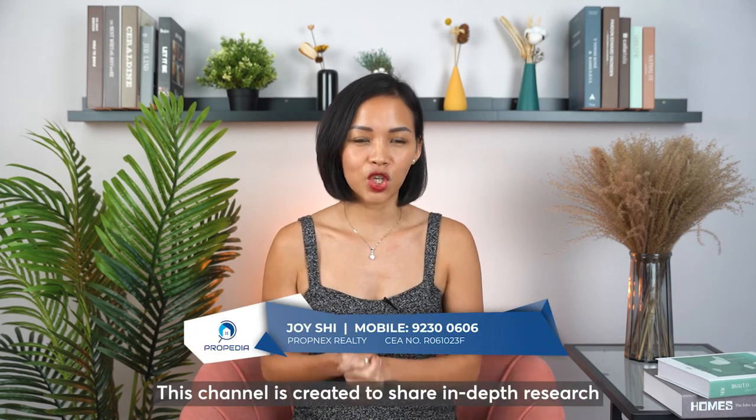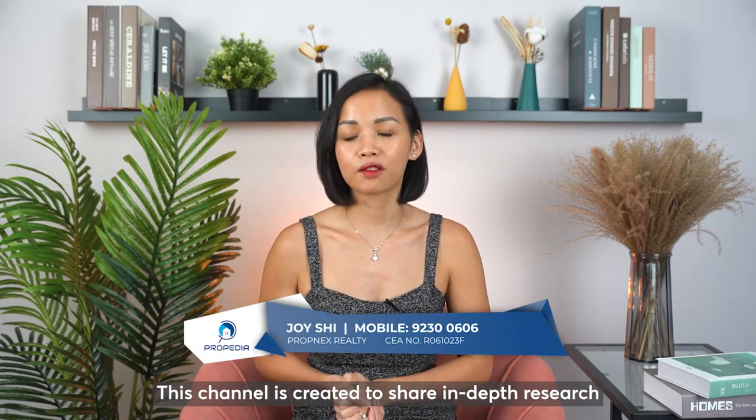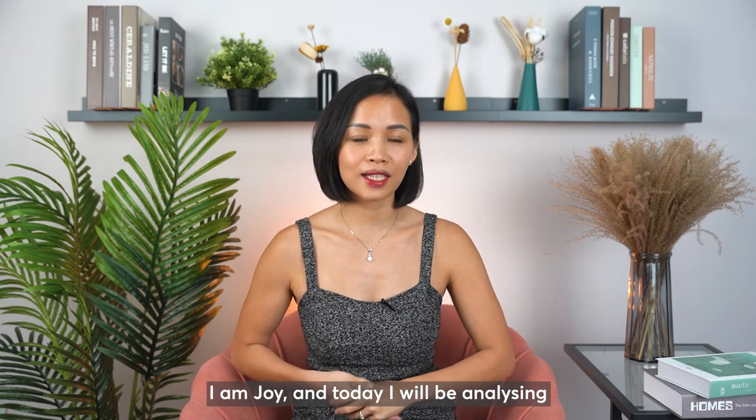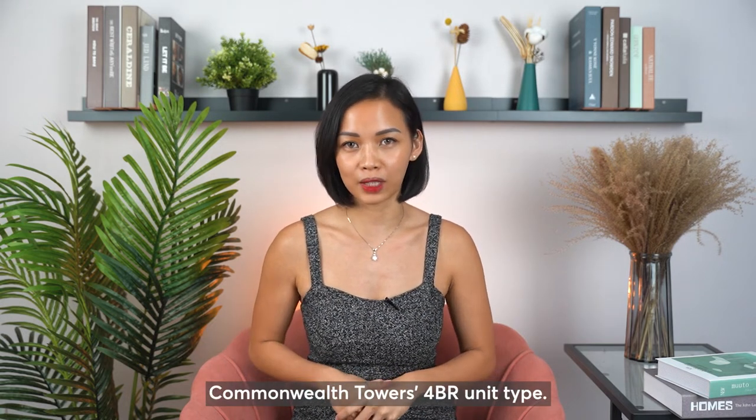Hey everyone, welcome to Property Deal. This channel is created to share in-depth research for projects all across Singapore. I'm Joy and today I'll be analysing Commonwealth Tower's 4-bedroom unit type.